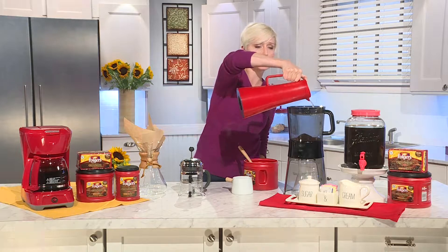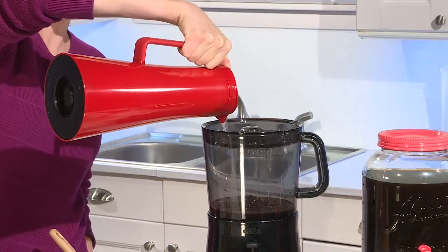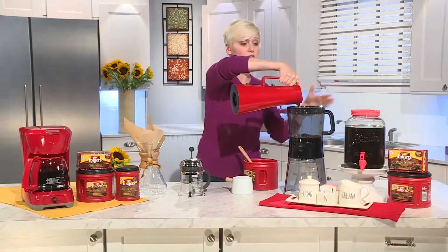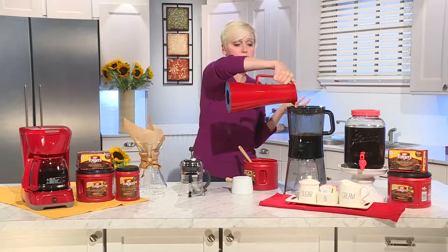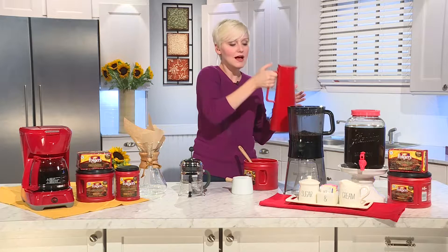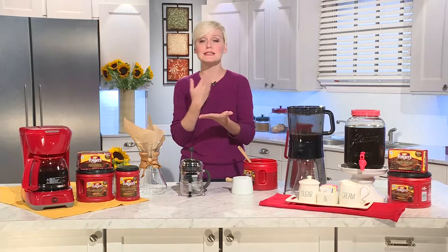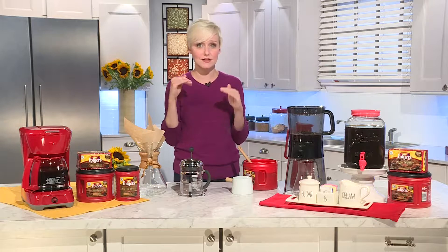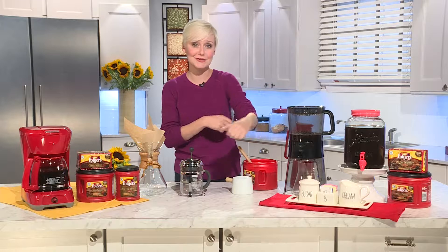Using filtered water really helps to get a nice consistent flavor in your coffee each and every time. Once you've poured all your water, you pop this into the refrigerator for 12 to 24 hours. The concept behind cold brew is really simple — you're going to use time instead of heat to extract all of that coffee goodness out of the grounds. What you end up with is a nice smooth coffee with a nice smoky flavor. It also has very low acidity, so anyone who is sensitive to acidity in traditional coffee generally enjoys cold brew.